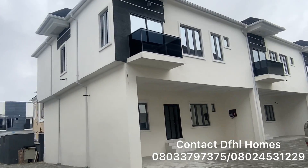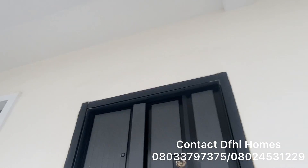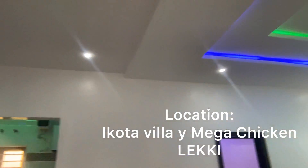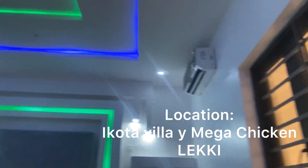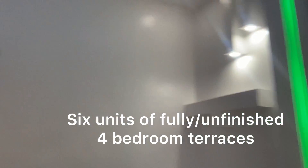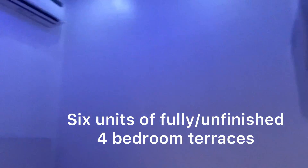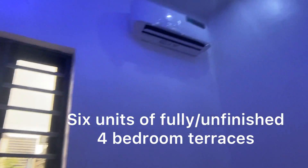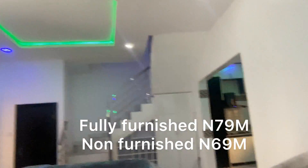Let's enter into one of the units. This is the living room — this is not a show unit; this is available for sale. This is a fully furnished unit, complete with furniture and beddings. This is the visitors' unit, furnished with everything included. The finishing is superb.